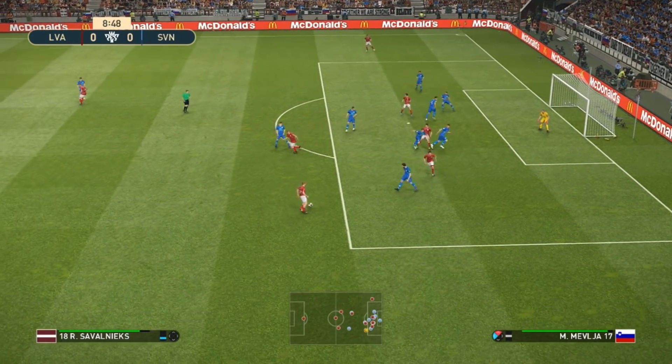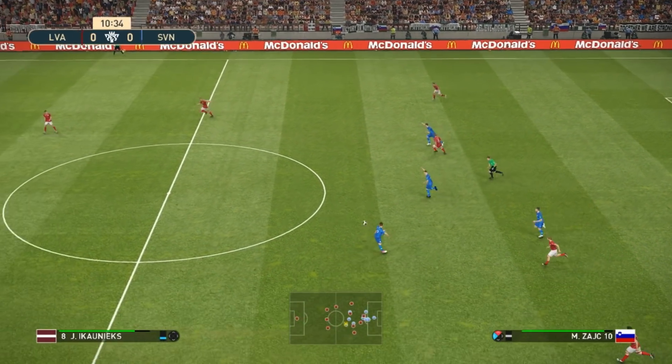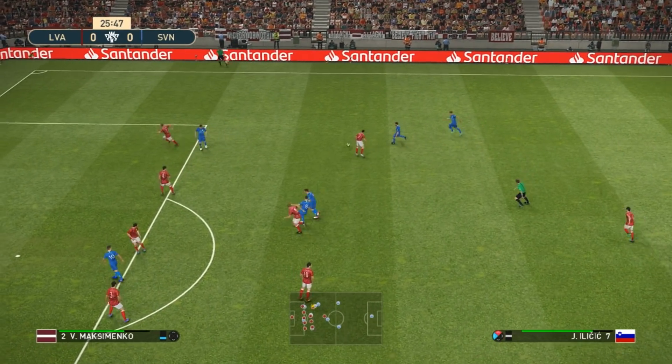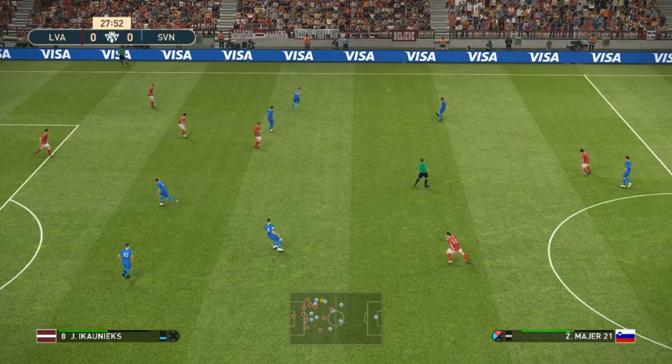Knocks it away. Well defended — that had to be done. And the defence can get it clear.